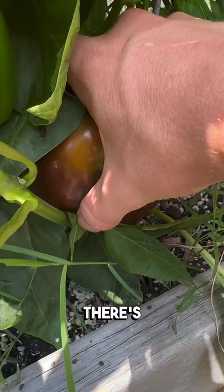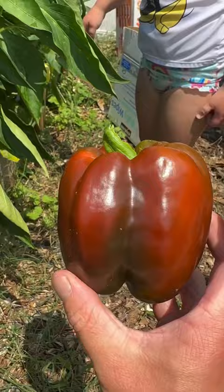It's another big one right here. Nice. These Aura peppers are beautiful yellow.